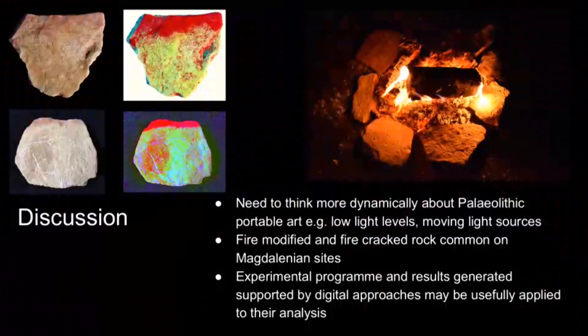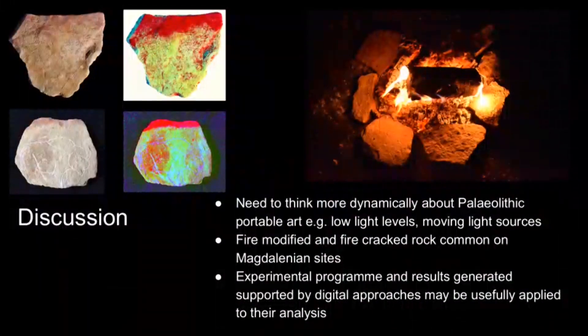The results we've generated so far provide some really important insights into the later phases of the life of Magdalenian plaquettes: their potential positioning around small hearth structures, their potential direct contact leaving distinct discolorations on the limestone suggestive of temperatures above 250 degrees. We may need to think more dynamically in terms of the context of use and perhaps of production — low light levels, moving light sources, and the bringing to life of naturalistically engraved animal depictions.